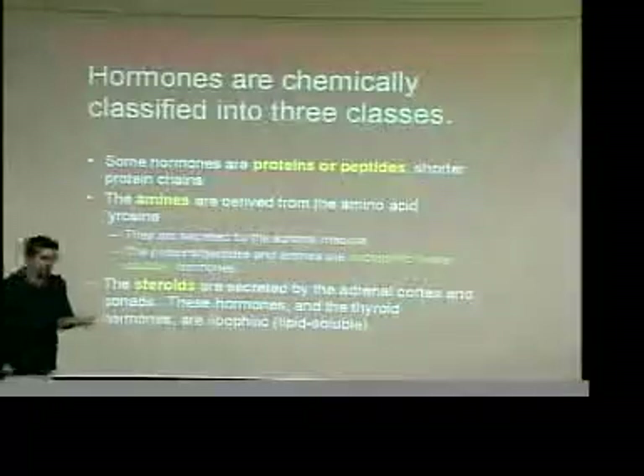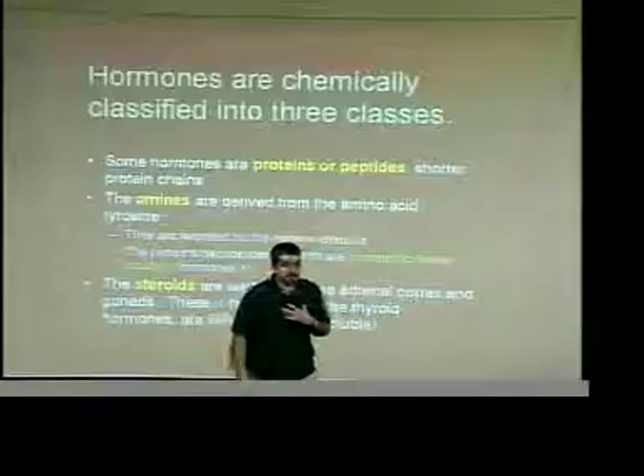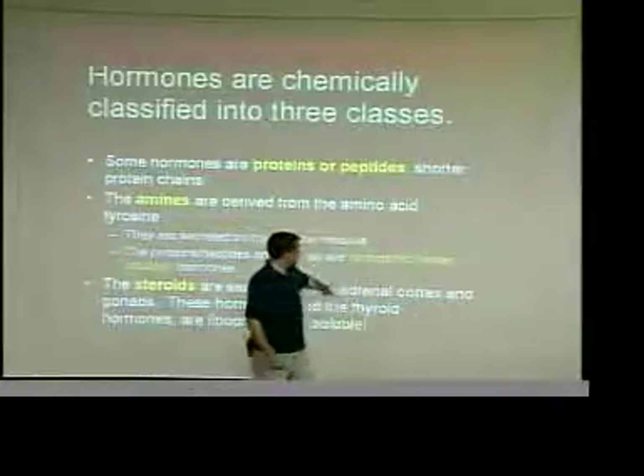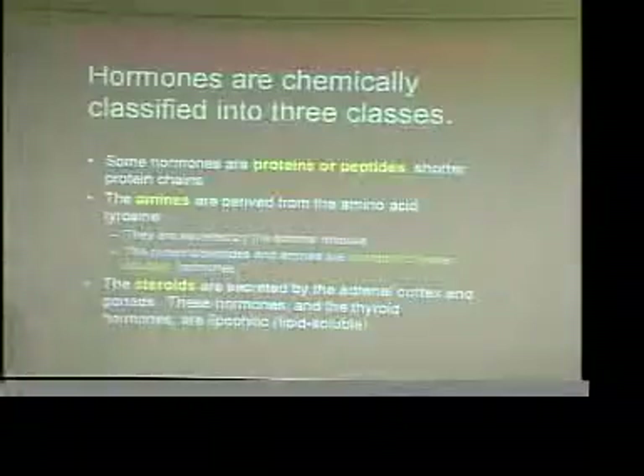You produce testosterone — you have levels of testosterone in your body. I produce estrogen. Where does it come from? It comes from the adrenal cortex. Everyone has both, regardless of biological sex.